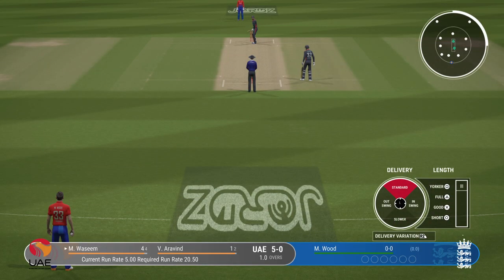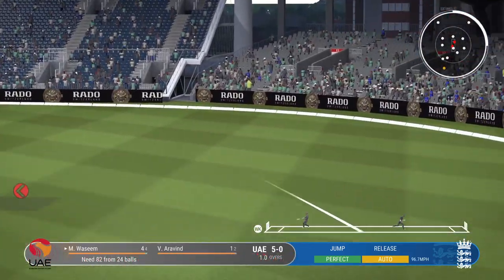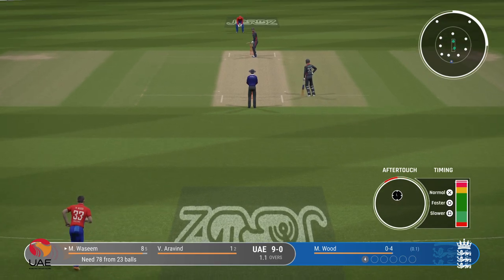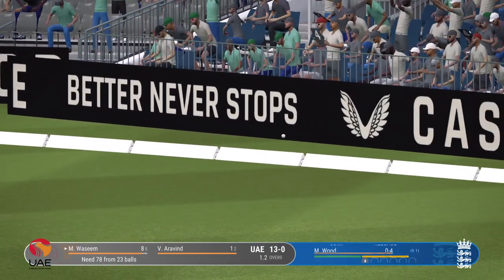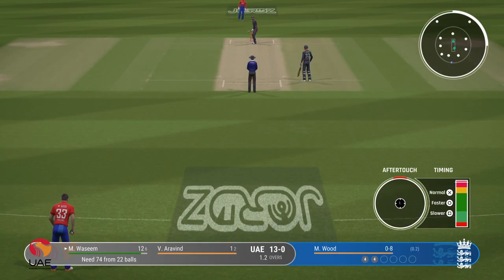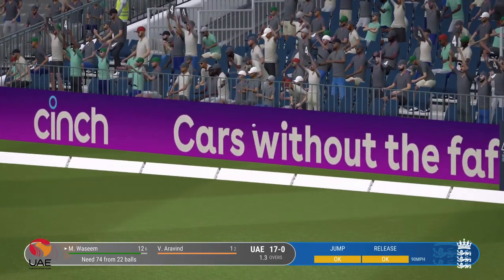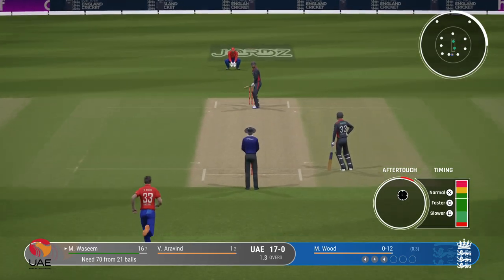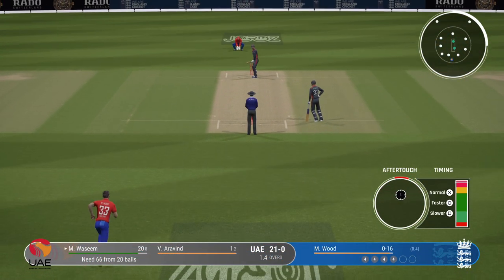Lovely cover drive straight to the extra cover fielder. The right-arm pace bowler is coming into the attack from the Brian Statham end. Doesn't even wait to see if the ball is going to do anything — onto the front foot, punches it away to the boundary. Beautiful timing there off the front foot, it's racing away. The fielder out in the deep has some serious work to cut it off — that was a boundary the moment the ball left the bat.